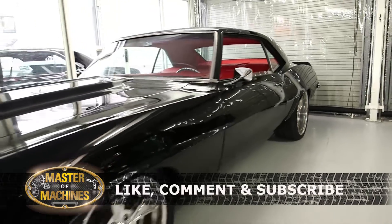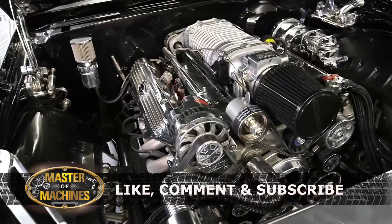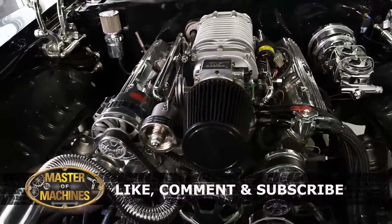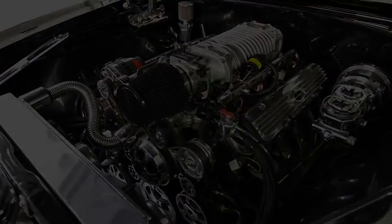Thanks for watching — we'd really appreciate it if you'd like and comment on this video. Be sure to subscribe to our channel and click the notifications bell, because there's a lot more content coming your way.